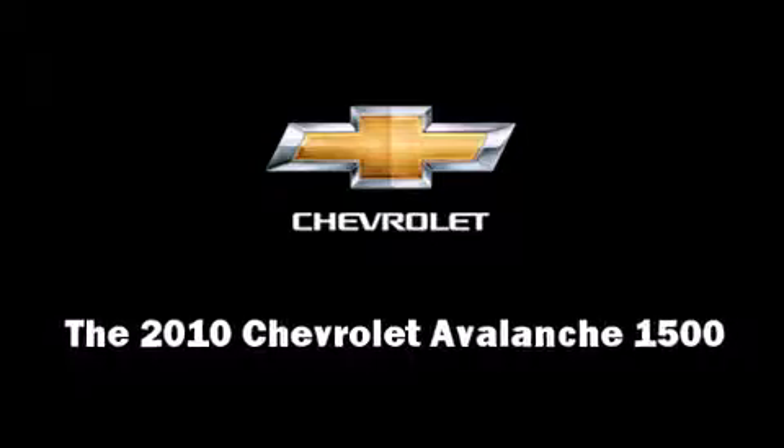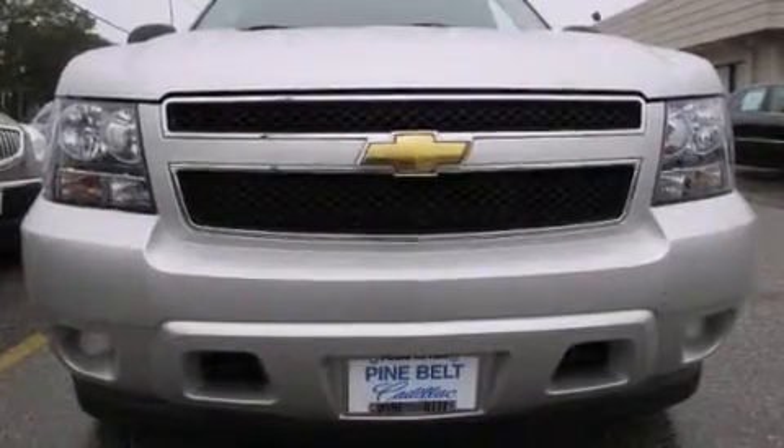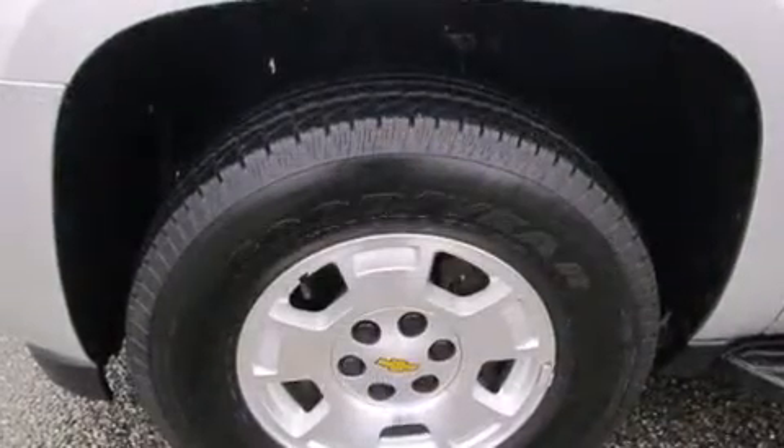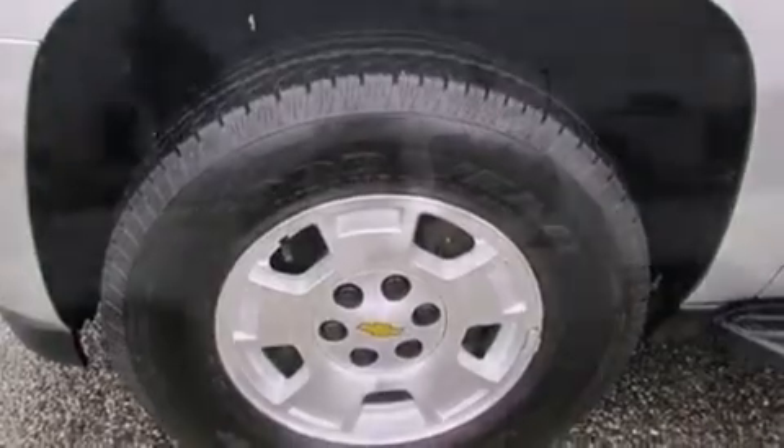The 2010 Chevrolet Avalanche 1500. With less than 20,000 miles on the odometer, this truck stands out from the crowd, boasting a diverse range of features and remarkable value.